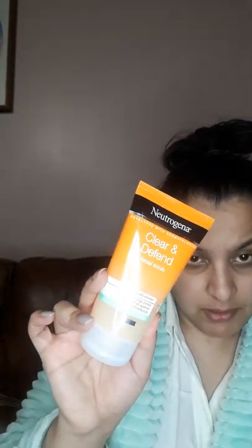Mum's got the one in pink; I've got the one in orange. Mine is the 'clean and defend' face wash — it's for pore skin and is oil-free. I also got the wash mask — my mum got the other type of mask and I got the wash one — plus a facial scrub and a moisturizer.